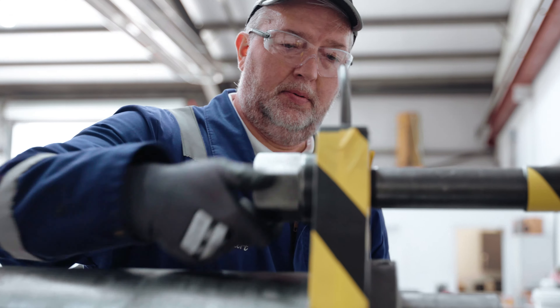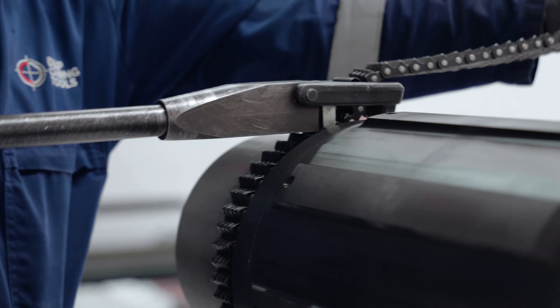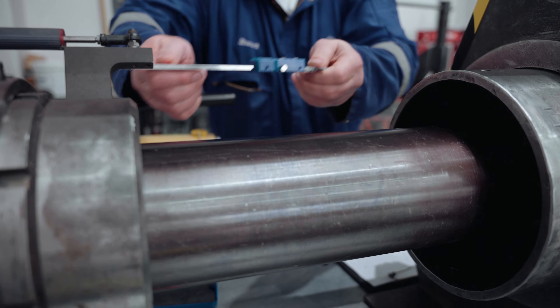Another very important feature is its PDC cutters on its reamer head. The reamer head is totally fitted with PDC cutters, and it allows you to be compatible with most geological formations you'll encounter.